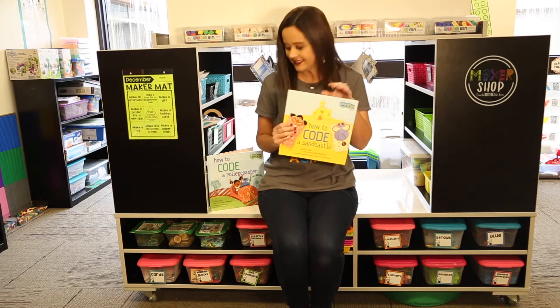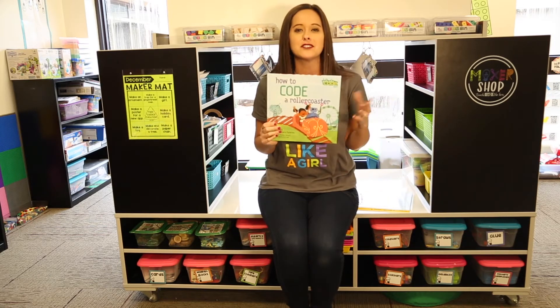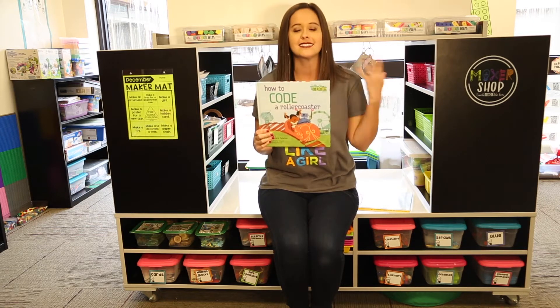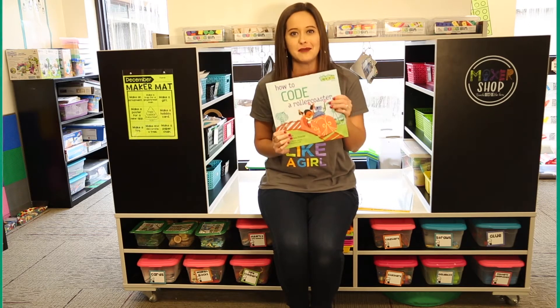There's also a brand new book in this series that is really more appropriate for the older ones called How to Code a Roller Coaster. I would recommend this one for second grade and up because it goes a little bit more into functions as an extension of more complex coding. Both are wonderful ways to connect coding to the real world for our students and make them relevant and meaningful.